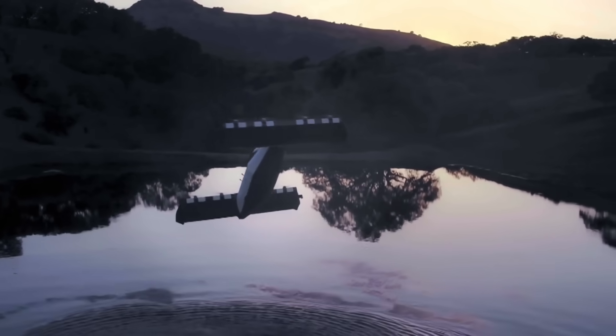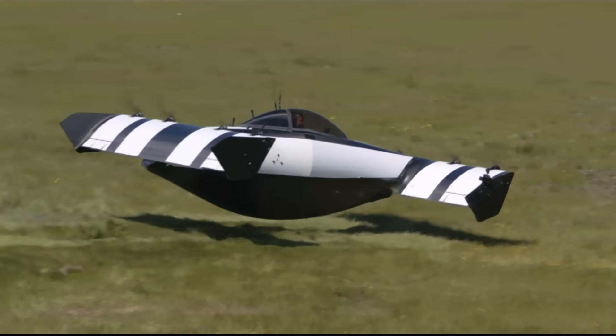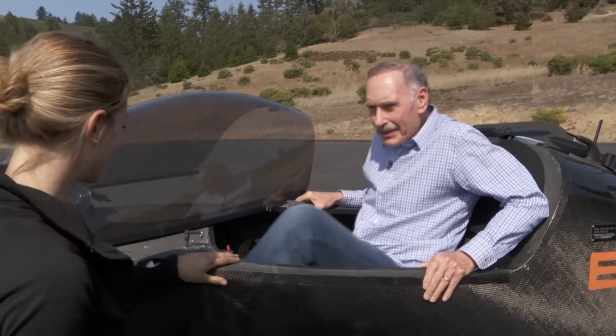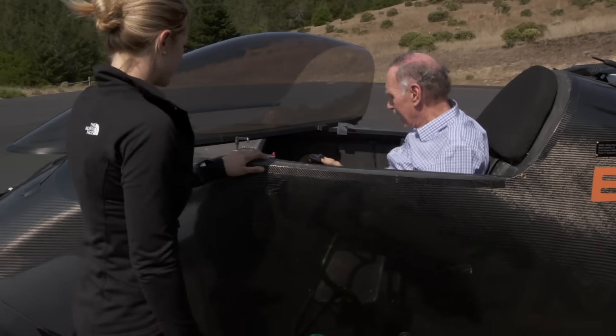It can't fly over populated areas, and its range is only about 25 miles. But ultralights do come with one big advantage: you don't have to be a certified pilot. To prove that just about anyone can fly it, Lange was willing to put a reporter with no experience as a pilot in Blackfly's single seat.